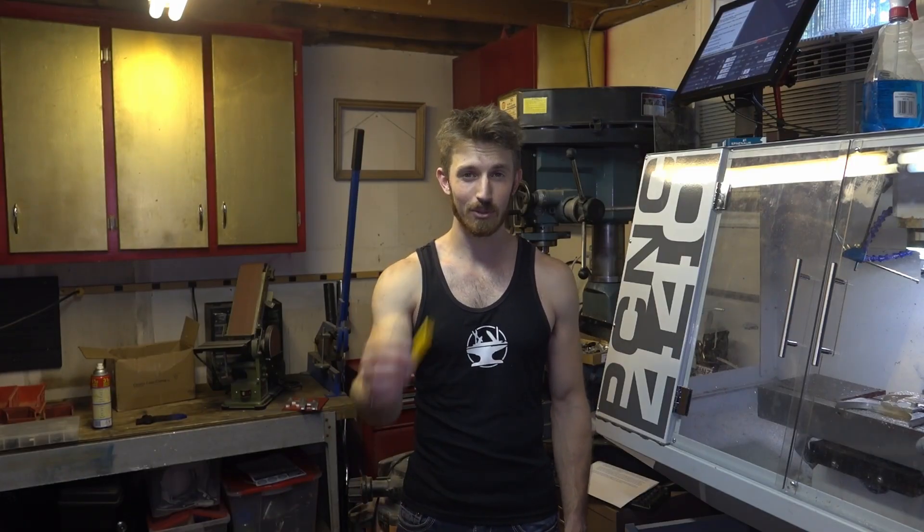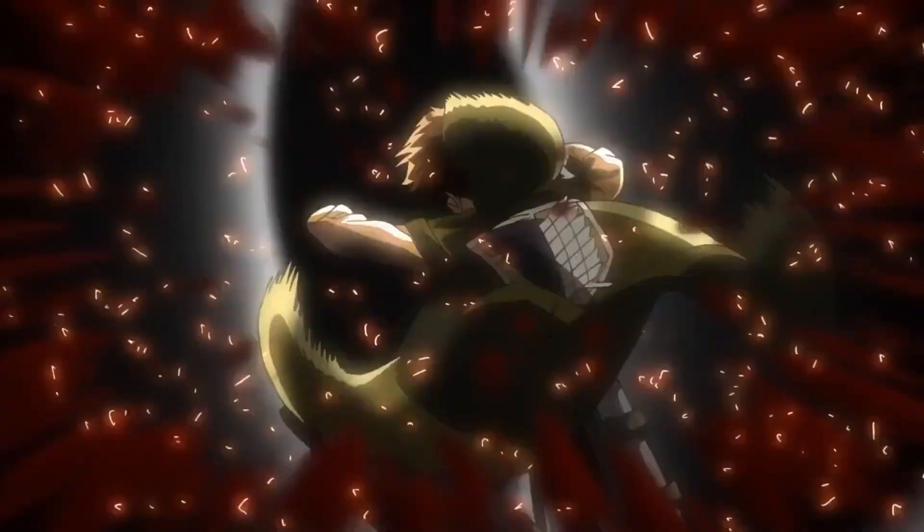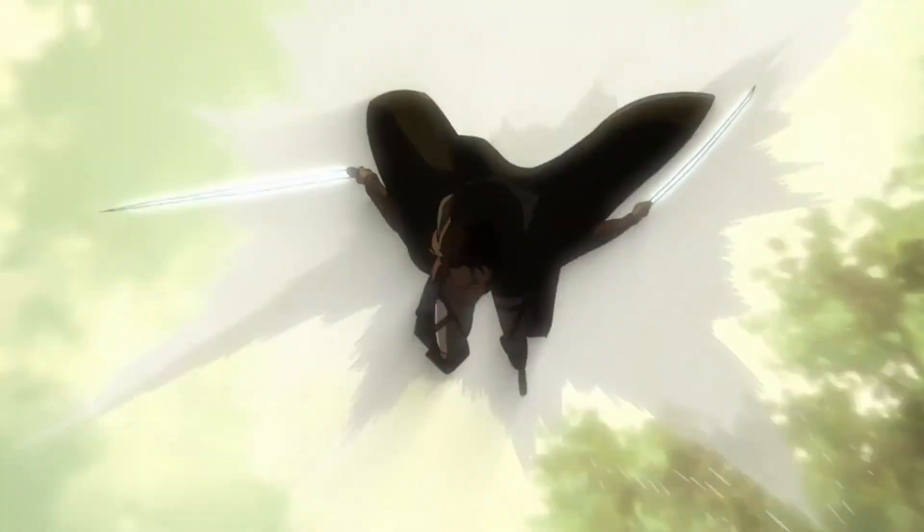So in Attack on Titan, they use these really awesome swords to fight giants known as Titans. The swords kind of resemble giant box cutters, and the blades are actually disposable, because sometimes they actually get stuck inside the Titan. Which means we're going to need a lot of swords.